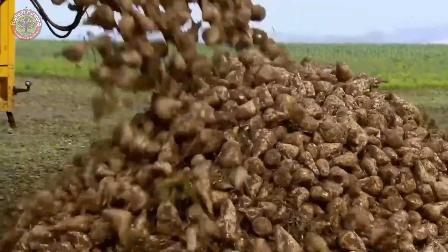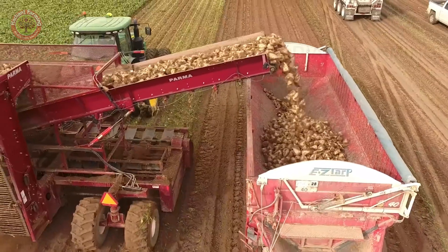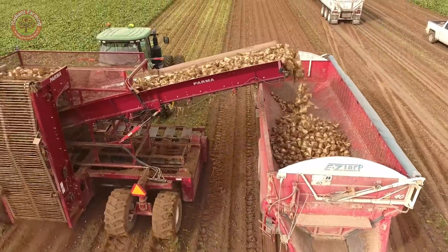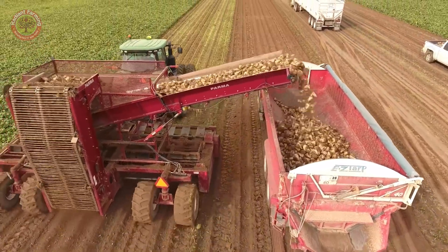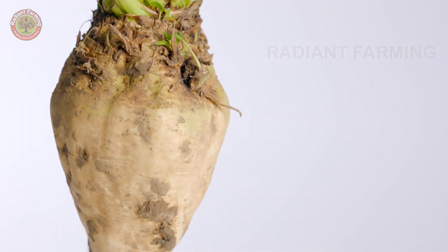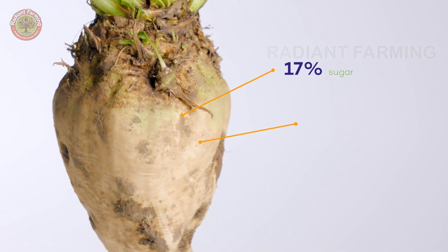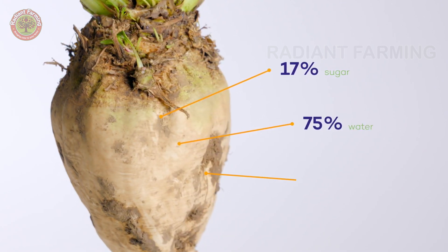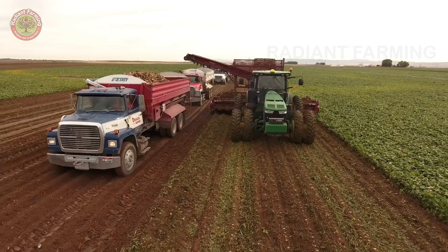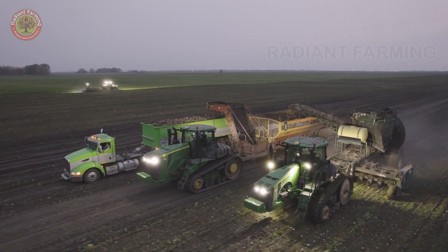As harvest season arrives, it's not just about pulling the beets out of the ground. To extract the optimal amount of sugar, the harvesting must be done carefully to preserve the entire beet. Each beet weighs about two pounds, with 17% sugar, 75% water, and 8% other substances. The harvesting, transportation, and processing happen continuously day and night.